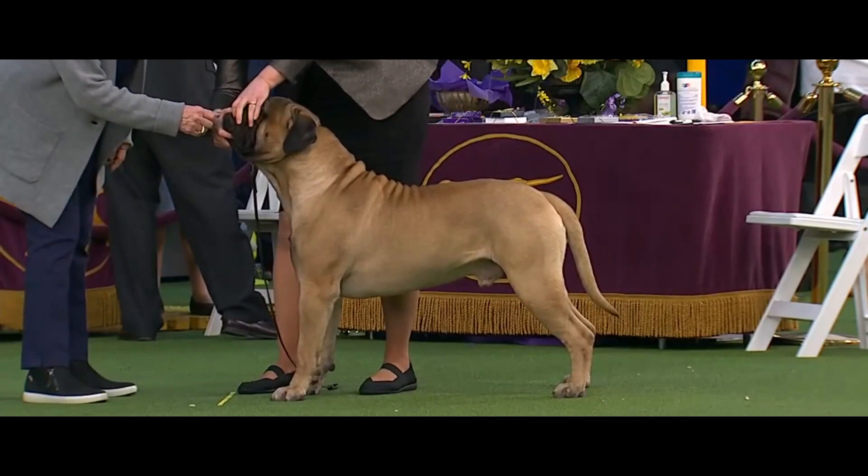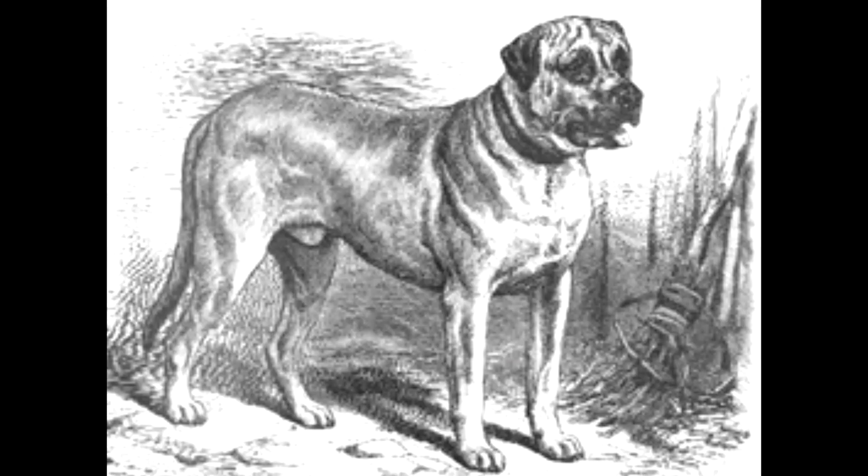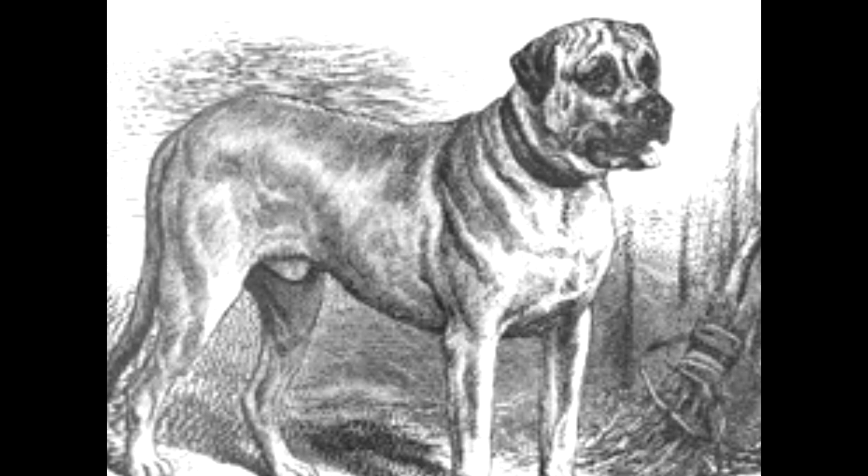It was originally developed by 19th century gamekeepers for guarding their estates from poachers. They wanted a dog of strength, size, and speed. So they crossed the tough, heavy, and aggressive Bulldog of the 19th century with the large, strong, less aggressive Mastiff. The ratio became about 60% Mastiff to 40% Bulldog.